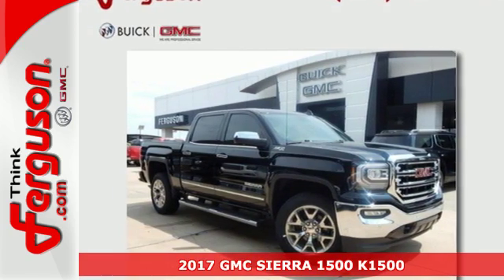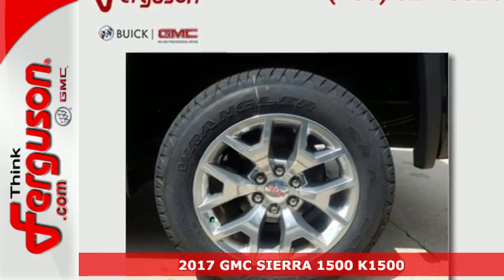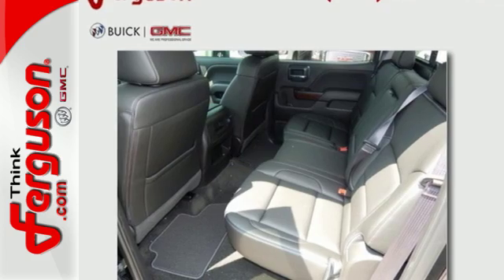It's a 2017 GMC Sierra 1500, the ideal truck for a visionary. The body takes the brunt of rugged terrain, while giving you essential comfort with premium touches.